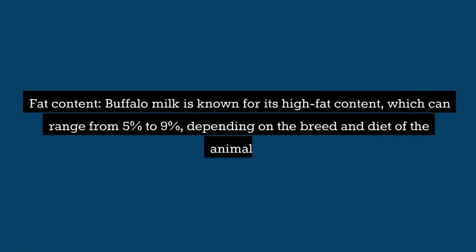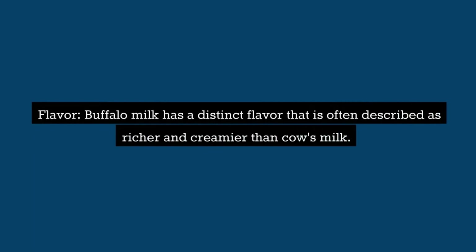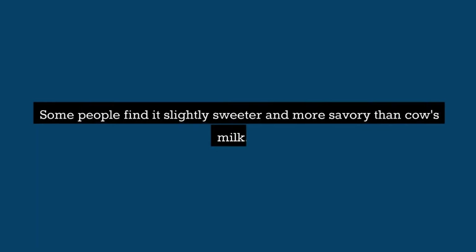Fat content: Buffalo milk is known for its high fat content, which can range from 5% to 9%, depending on the breed and diet of the animal. This high fat content makes buffalo milk ideal for making cheese, cream, and other dairy products. Flavor: Buffalo milk has a distinct flavor that is often described as richer and creamier than cow's milk. Some people find it slightly sweeter and more savory than cow's milk.